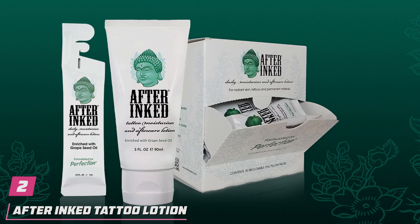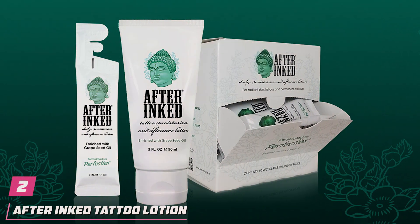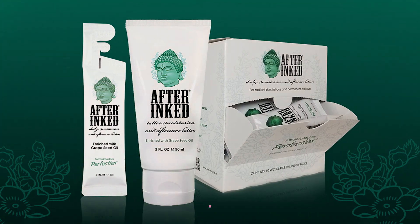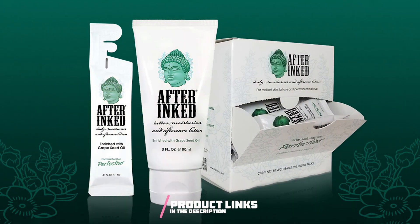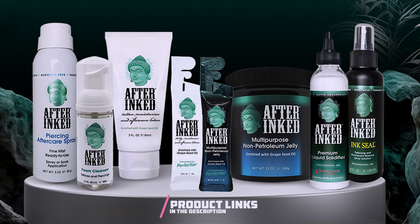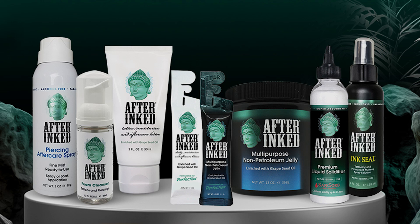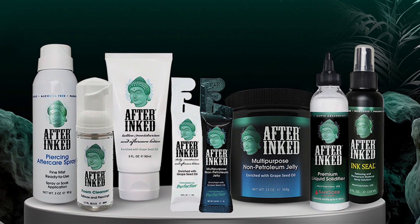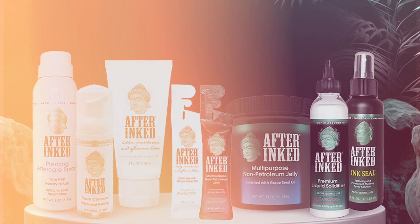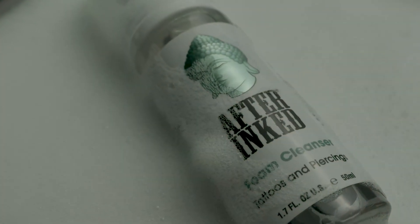Number 2. Introducing the After Inked Tattoo Lotion, your ultimate tattoo moisturizer aftercare solution. This 3-fluid ounce, available in a convenient one-pack, is meticulously designed to provide superior hydration and nourishment for your beloved ink. Crafted with a focus on effectiveness, durability, and affordability, this tattoo balm stands out as a must-have in any tattoo enthusiast's arsenal.